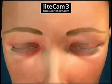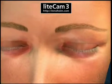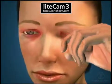Blepharitis is a chronic inflammation that affects the eyelids and eyelashes, and it is one of the most common problems doctors see in their office. A frequent problem in both children and adults, blepharitis often causes redness and swelling, as well as itching and irritation of the eyelids.